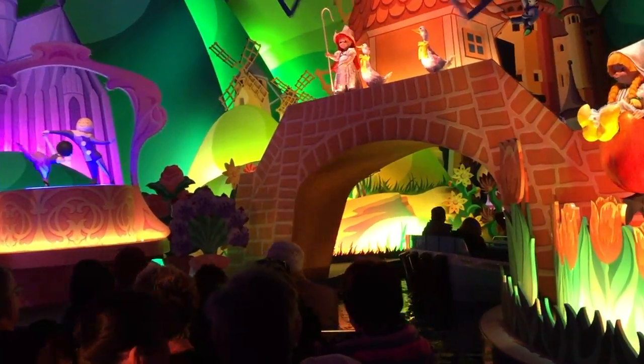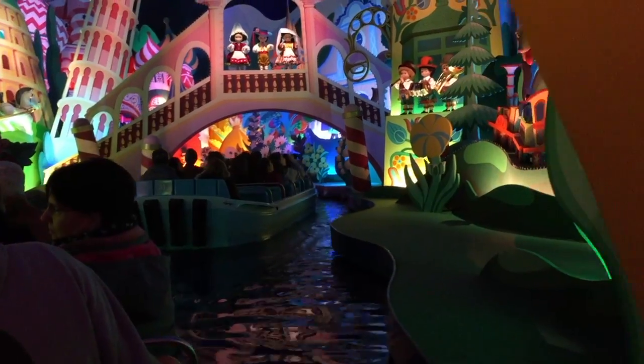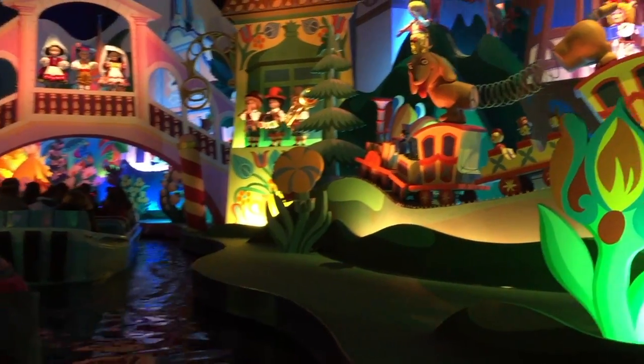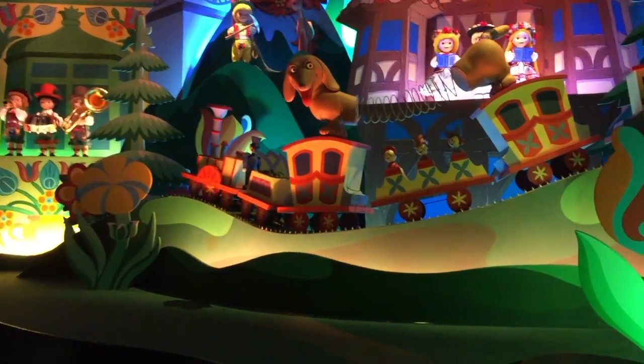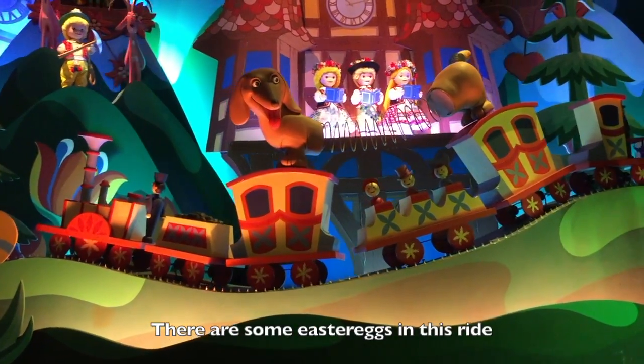What do you think? It's a Small World! It's one of those you've got to do because Walt designed it. We're in the boat! We're going! Up to the Small World! There are some Easter eggs in this one.